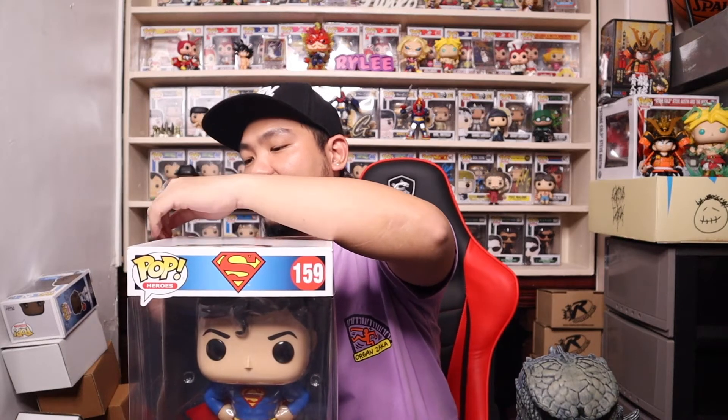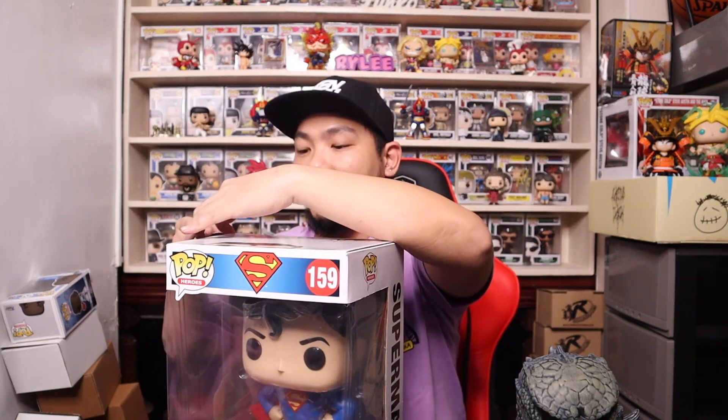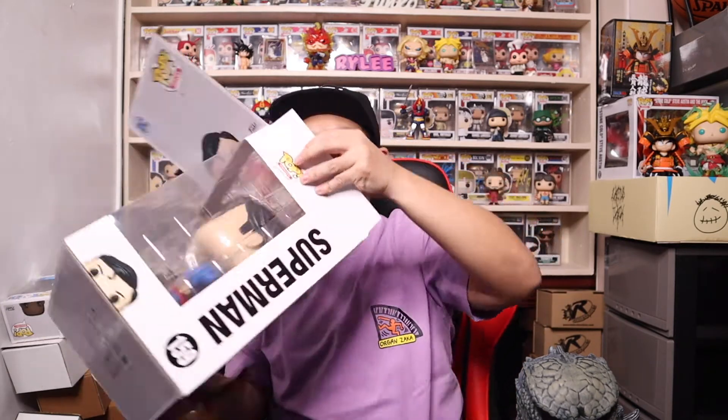That's the 10-inch Godzilla. He stands properly too, which is great. Now let's move on to my favorite and make way for the finale of this episode. I've been wanting to take these two out of the box for quite some time. This is the 10-inch Superman.